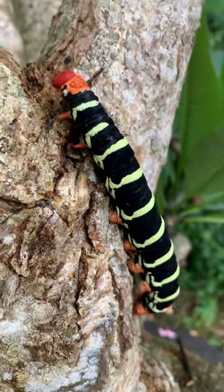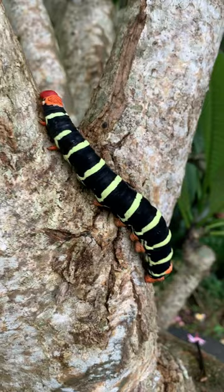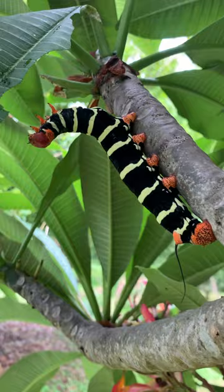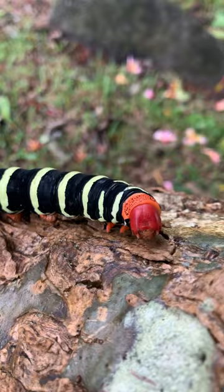If you spend time in the tropics, you must have come across this caterpillar. This caterpillar is the larvae of the tetrospinx moth. However, you may know it as the frangipani caterpillar, because they're almost always seen on frangipani trees. It's a large black caterpillar with yellow stripes and a red head — it cannot be mistaken with any other caterpillars in its range.